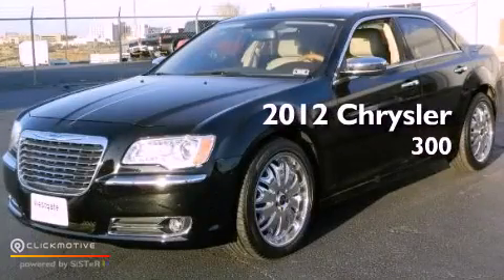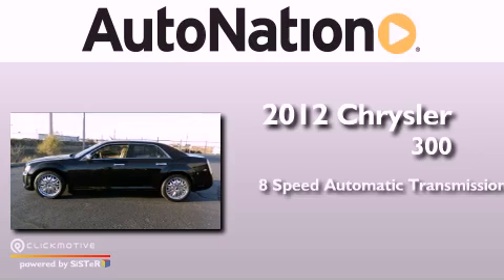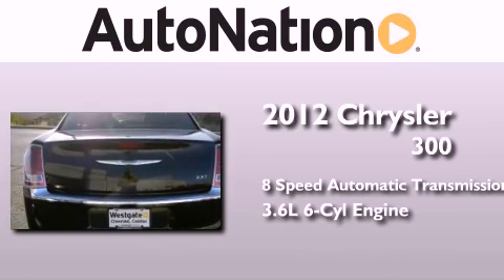This is a 2012 Chrysler 300. This four-door sedan has an eight-speed automatic transmission and a 3.6 liter V6.